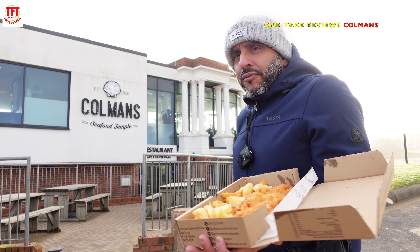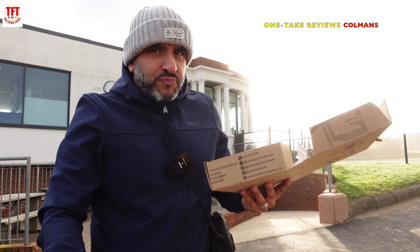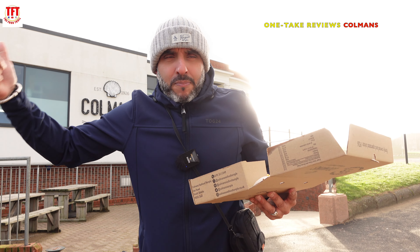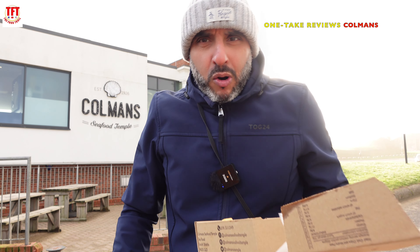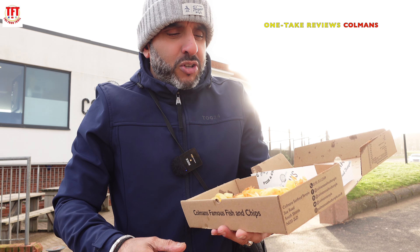If you're wondering why the hell I'm stood outside freezing, I wanted to do the review inside. However, they've got that play about the YouTube music going on — a bit of Christmas songs — and YouTube are only going to end up doing me for copyright. So that is why I'm out here.